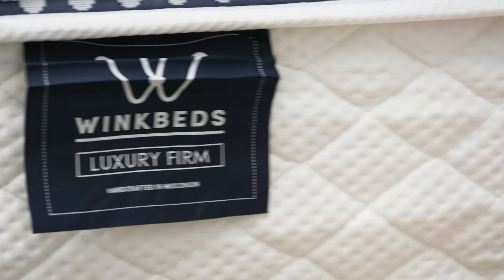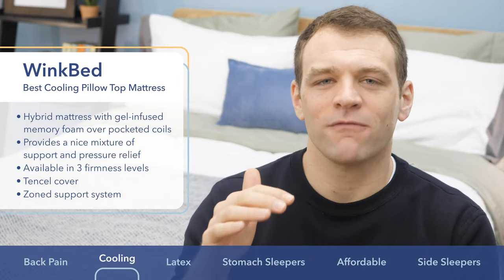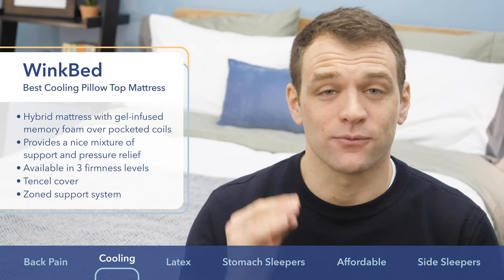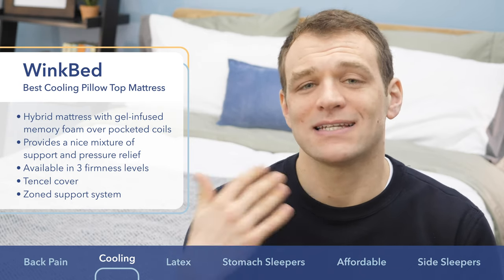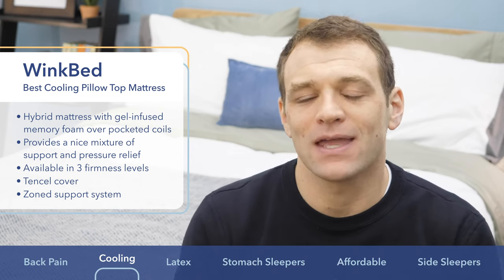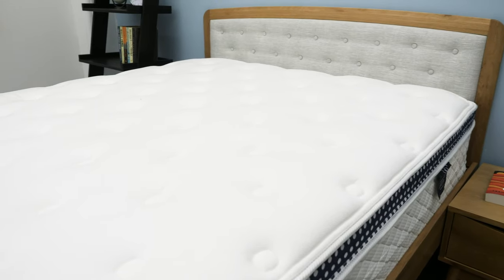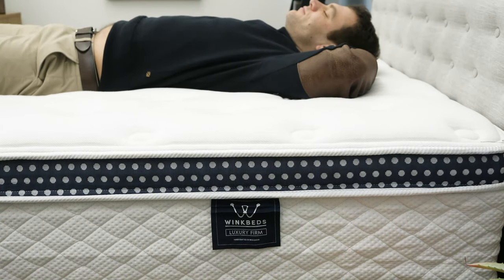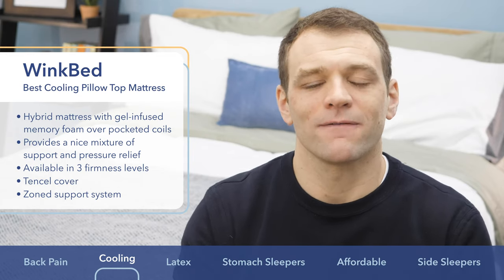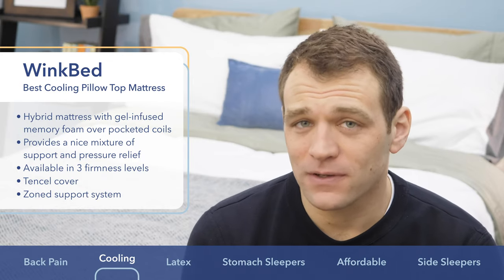The WinkBed is the best cooling pillow top mattress. One of the reasons people love pillow top mattresses is because the soft foams on top provide ample space for you to sink into bed, which can be great for pressure relief. However, it can also lead to night sweats because body heat gets trapped in those foam layers. The WinkBed is a hybrid mattress-in-a-box with a pillow top structure. It uses a breathable Tencel cover and gel infusions in the comfort layer foams to help draw heat away from the sleeper.